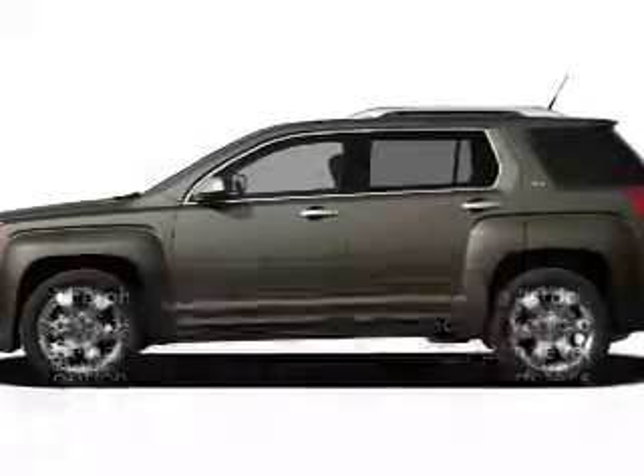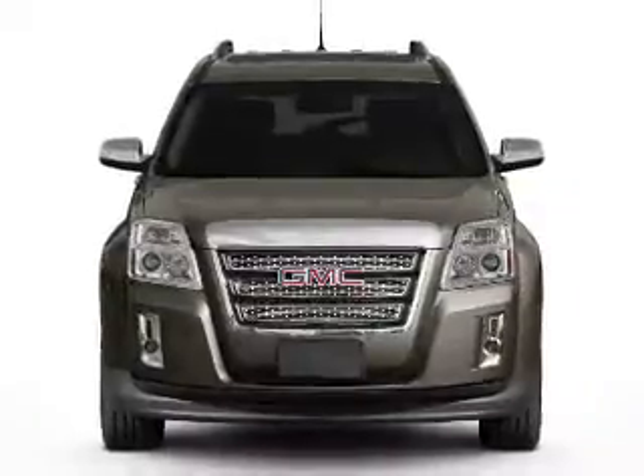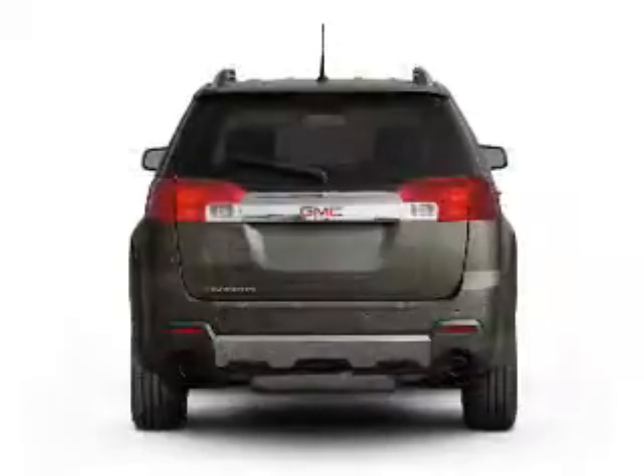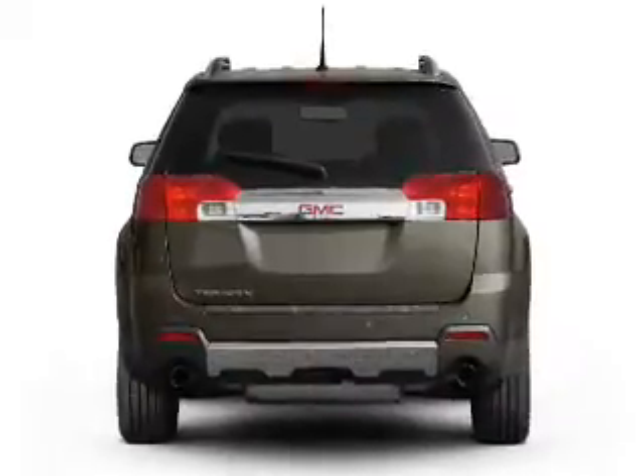Introducing the 2011 GMC Terrain. If you're looking for an automobile with great attributes, look no further. With a reliable six-cylinder engine connected to a smooth-shifting six-speed automatic transmission.